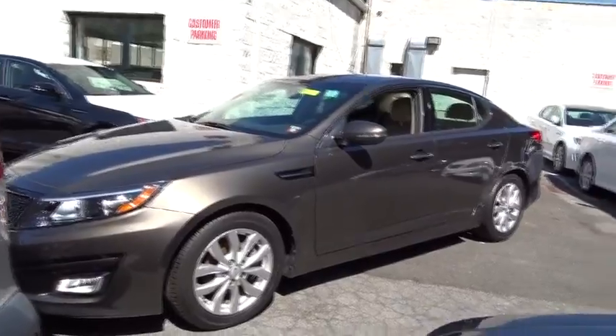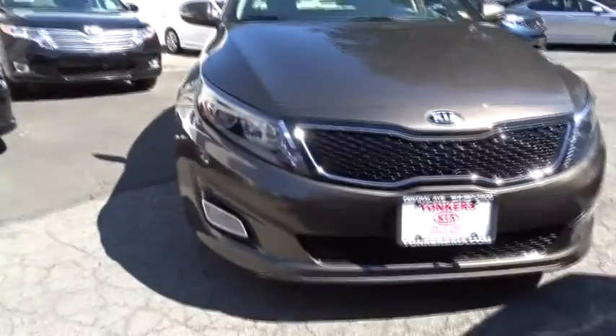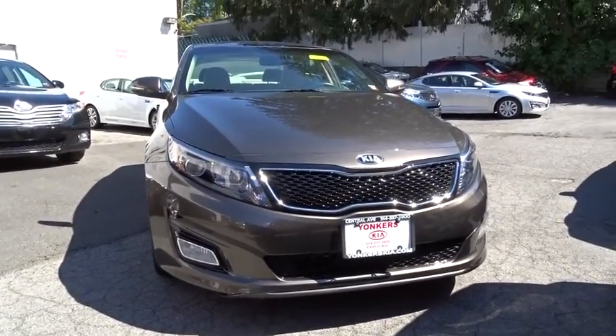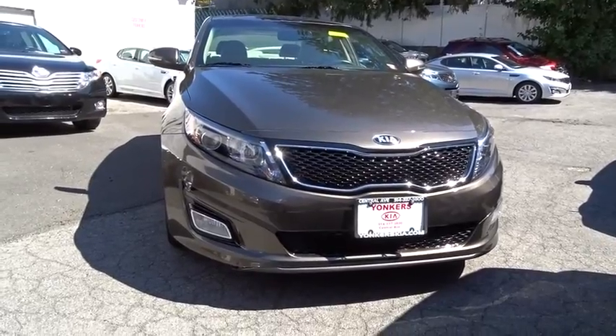PPO, floor mats, AM-FM stereo radio, universal garage door opener, FWD, climate control, rear defrost. Your new ride is just a phone call away.